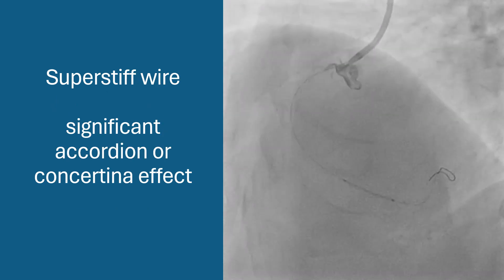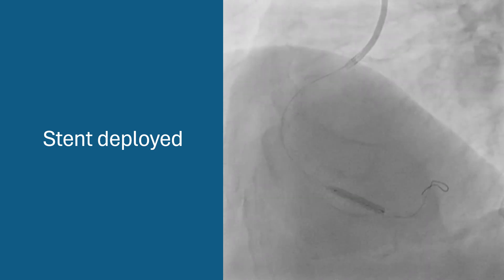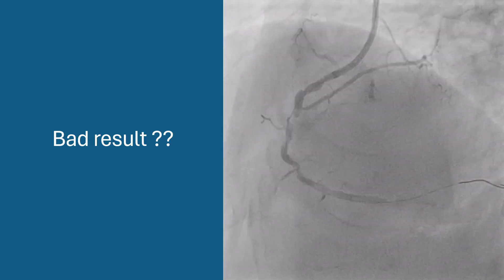We used a super stiff wire, and this was effective in delivering the stent, but we can see significant accordion or concertina effect. The stent was deployed, and this is the result.